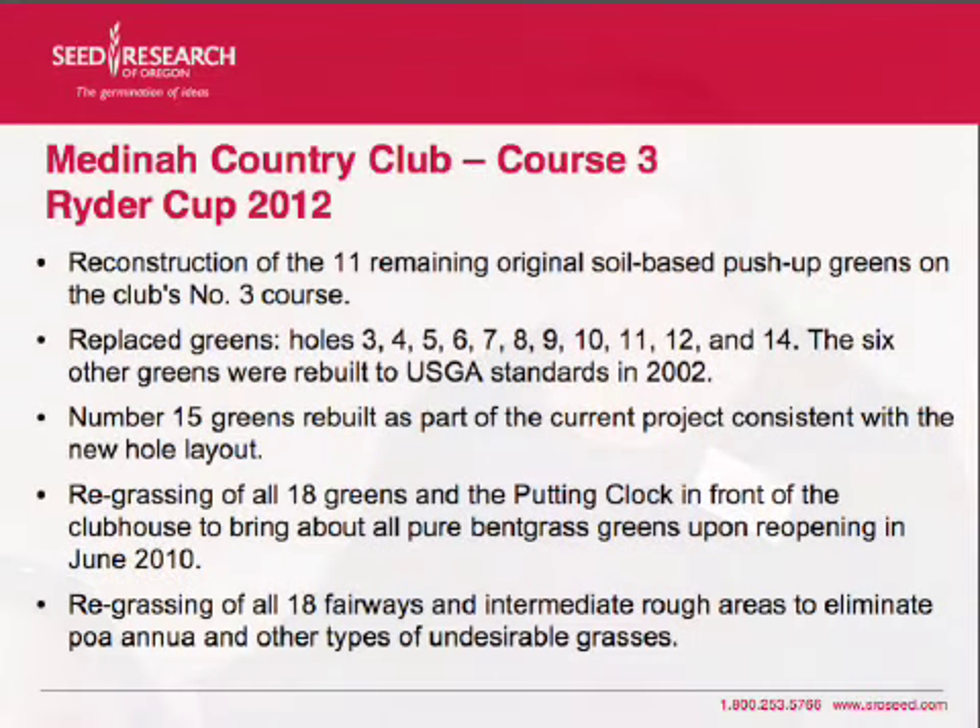The other one that Rich and I have both been involved with quite a bit is Medina Country Club Course 3. This is where the Ryder Cup is going to be held in 2012.